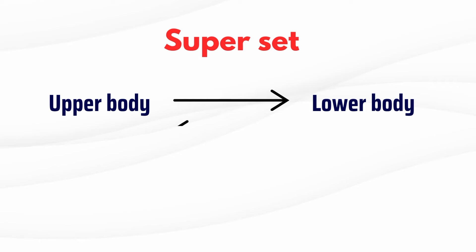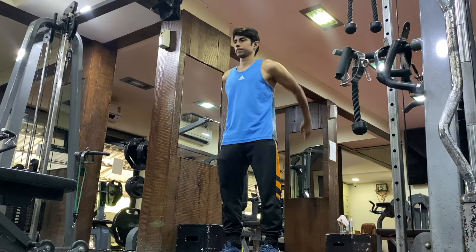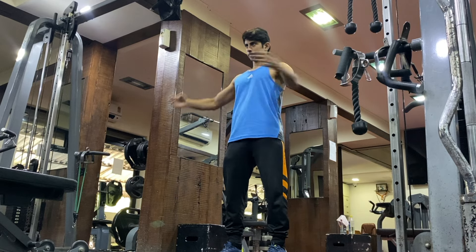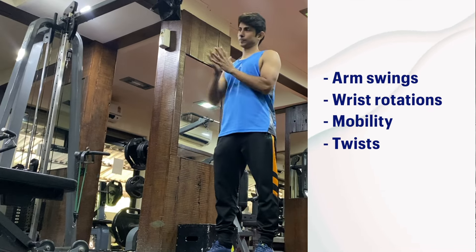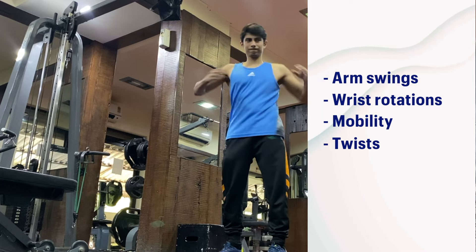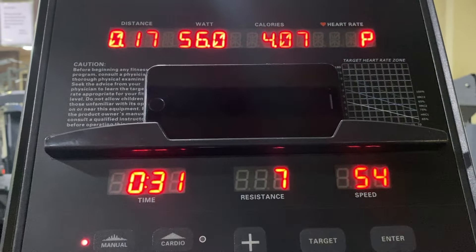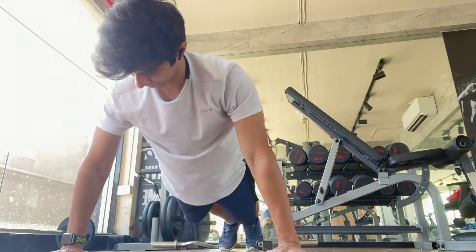My workout routine is pretty simple. I alternate between upper body and lower body days, and I'll get to my cardio routine in a bit. Let's start with my upper body day. A warm-up is very important — it gets your joints and muscles nice and ready. I do some arm swings, wrist rotations, and a few basic mobility moves. If I feel stiff, I'll throw in a quick five-minute walk or some light cardio. When I first started it seemed easy, but that first week ended up being quite painful — you know how it is when you suddenly start working out after a break. With time it gets better.